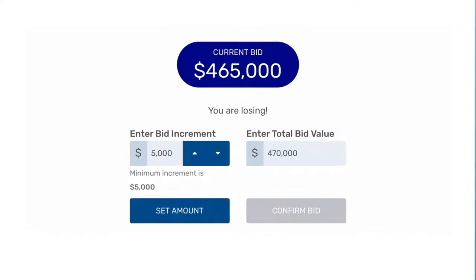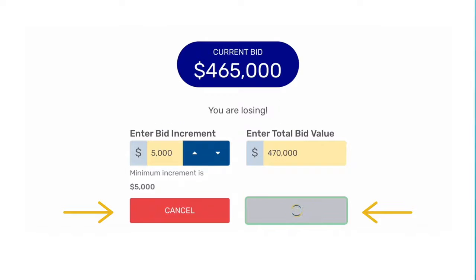During the campaign bidding stage, you can improve your price at any time by clicking on the Set Amount button and then Confirm Bid.